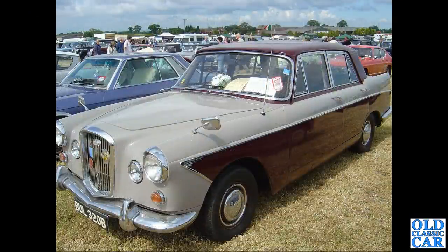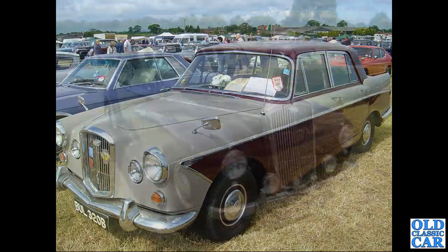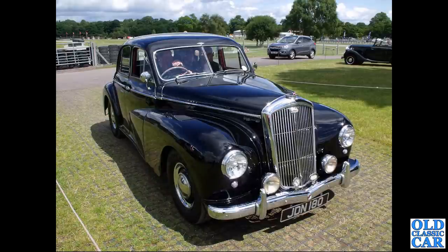The big Farina 1964 Wolseley 6110 this time in two-tone. JDN 180 is another Wolseley 680 from 1953.